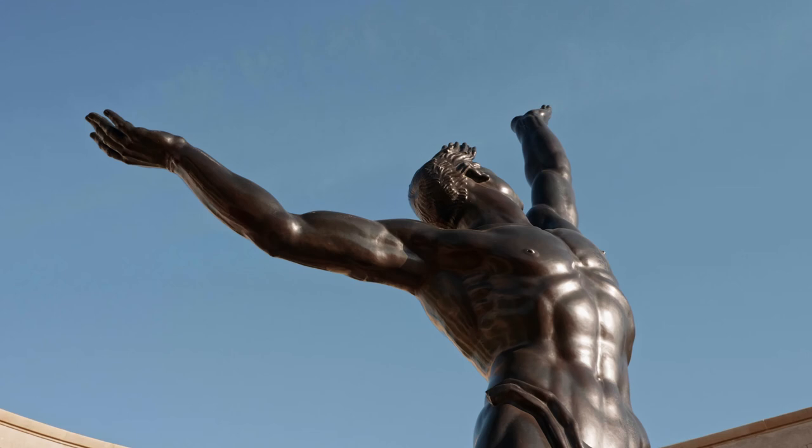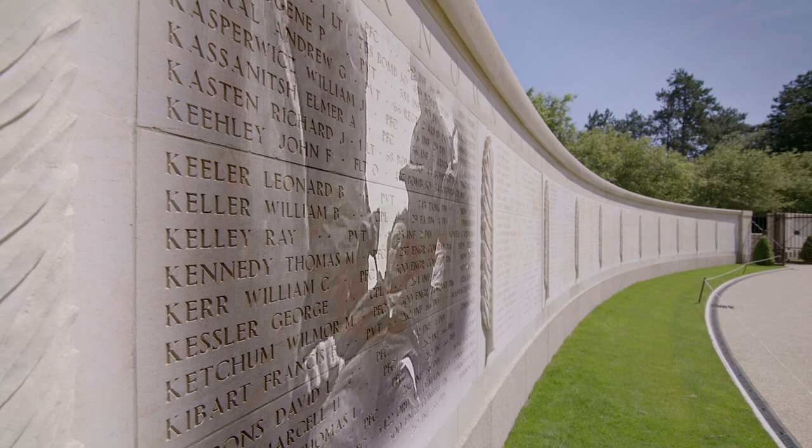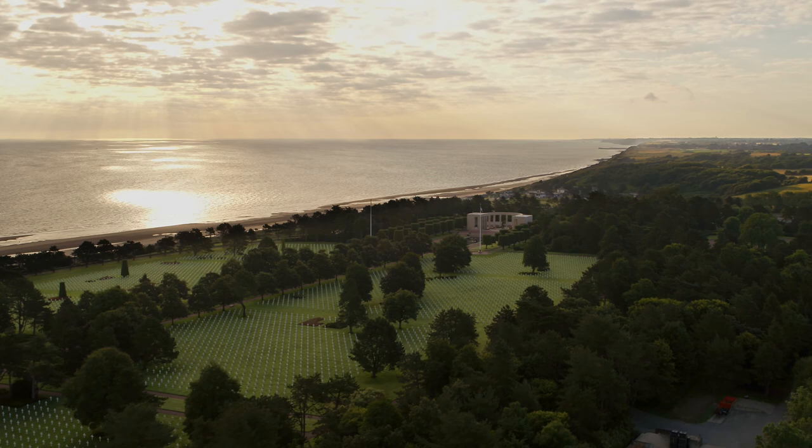In the open arc of the memorial, a bronze statue symbolizes the indomitable spirit of American youth. Over 1,500 names are carved on the walls in the Garden of the Missing, behind the memorial. The daunting challenges and intense combat of the campaigns to liberate France live on in this inspiring burial ground, the final resting place for so many courageous American servicemen and women.